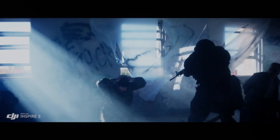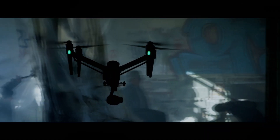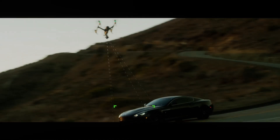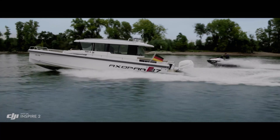The DJI Inspire 3 can fly at speeds of up to 70 miles per hour, making it one of the fastest drones on the market. This feature is particularly useful for capturing high-speed action footage, such as car races or extreme sports.